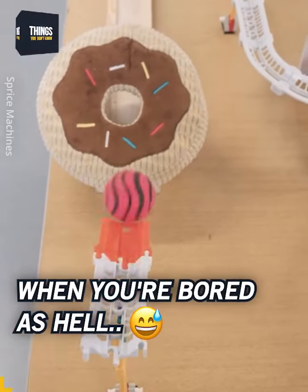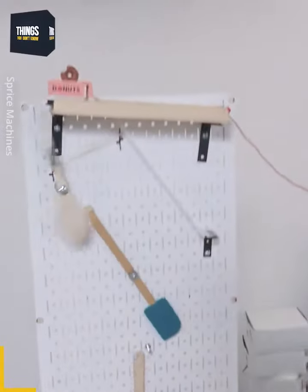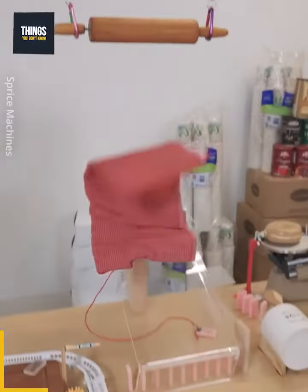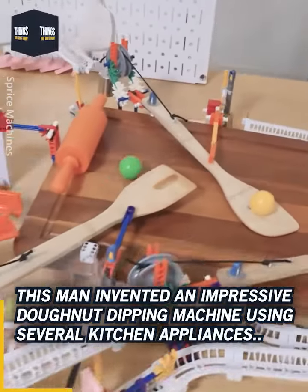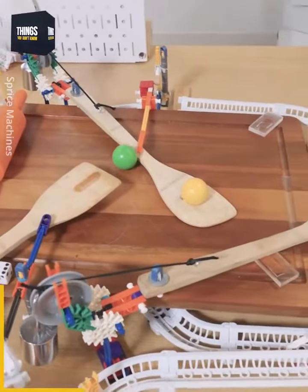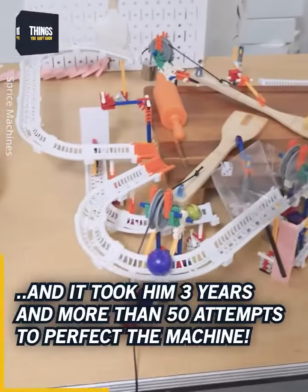When you're bored as hell. This man invented an impressive doughnut dipping machine using several kitchen appliances. And it took him 3 years and more than 50 attempts to perfect the machine.